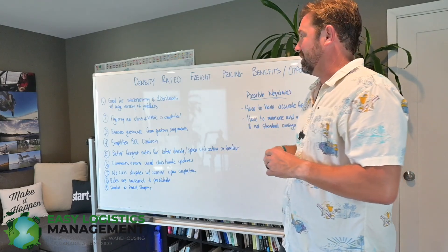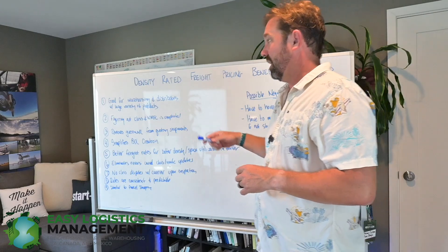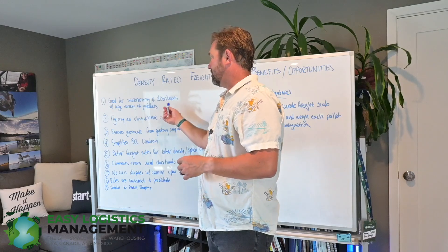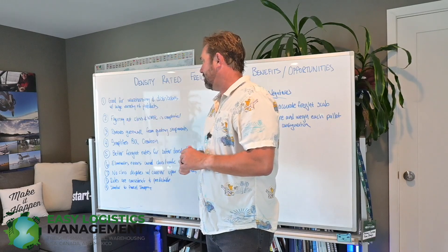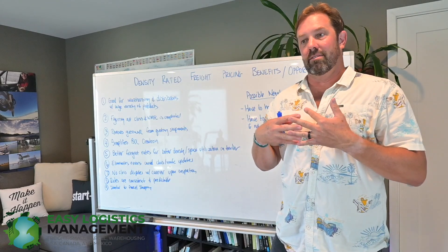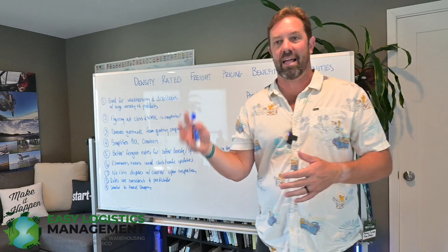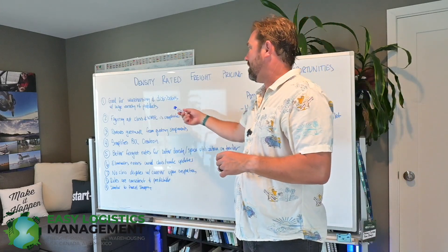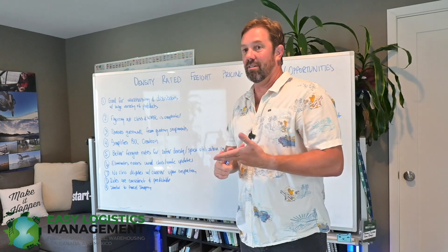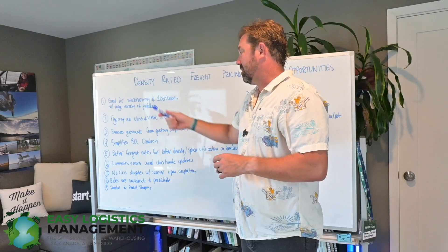These are the benefits and opportunities I see for a more density rated system, like Canada and the rest of the world follows. It's definitely really good for warehouse and fulfillment center operators, 3PLs, and distributors that handle a large variety of products that they're shipping. It's not just the same five SKUs — it's complicated when you have a hundred or two hundred different SKUs that might be shipping on pallets. Just being able to weigh the pallet, take the dimensions of it, and get a clear rating based on the density would make it a whole lot easier, especially for mixed pallets.